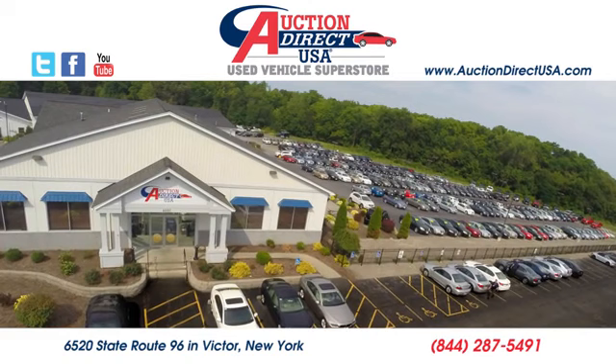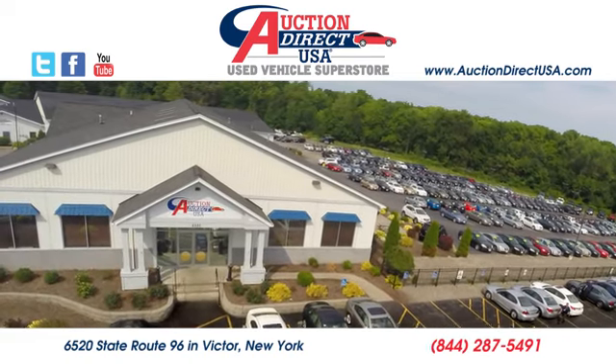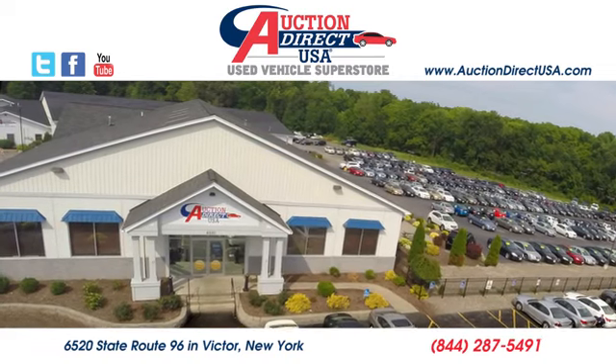Take it for a test drive today. Visit today. We are conveniently located at 6520 State Route 96 in Victor, New York.